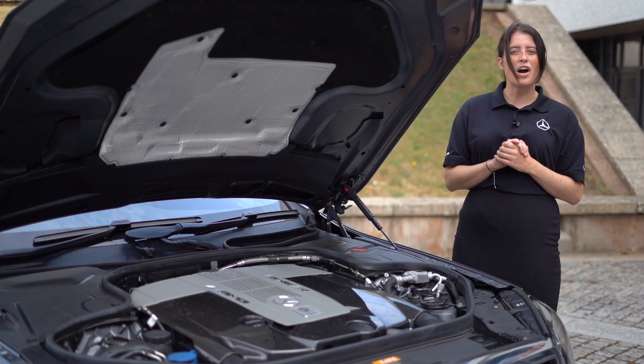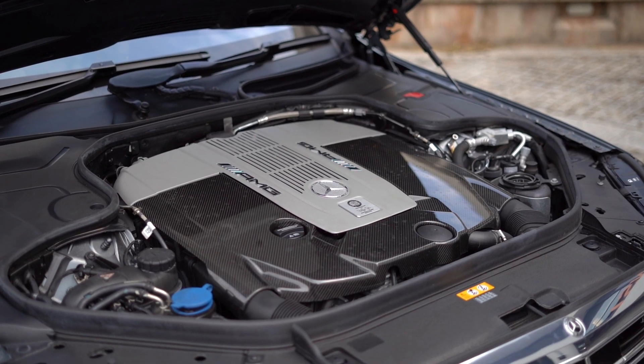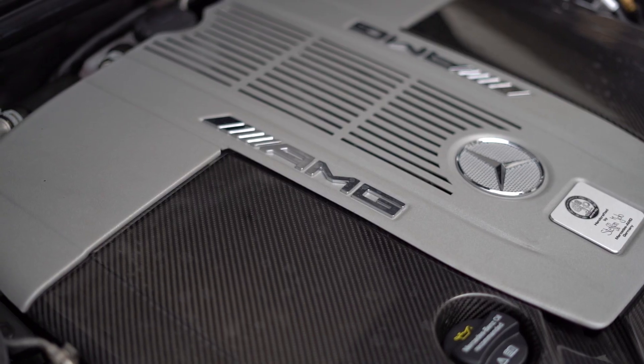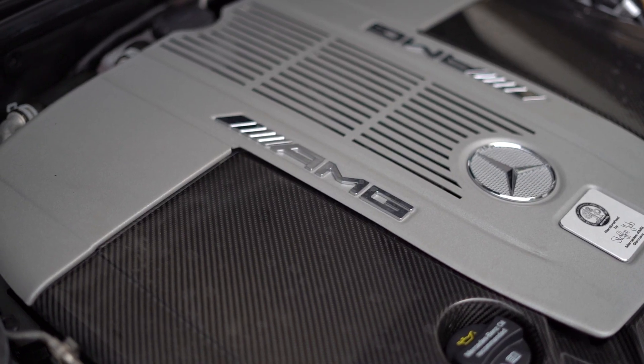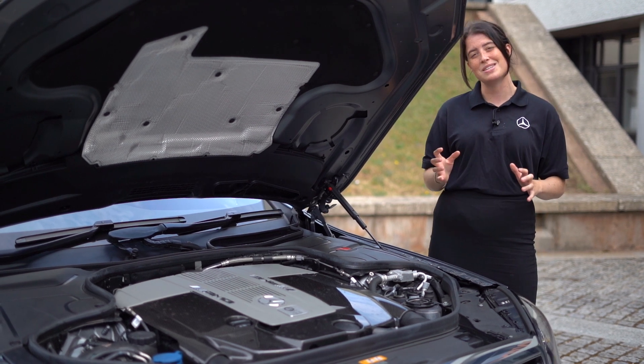This S65 has a very rare 6 litre V12 petrol engine. Not only this but it's been hand built by an AMG engineer, which boasts an impressive 630 brake horsepower and also a whopping 1000 Nm of torque.